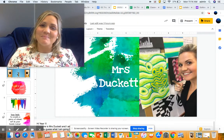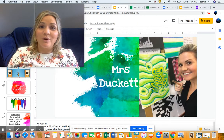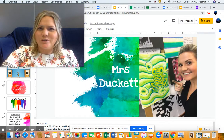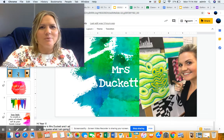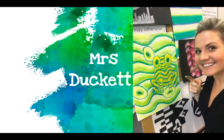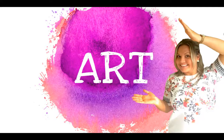Hi everyone, my name is Mrs. Duckett and I'm going to be one of your specialist teachers next year. Can you guess which subject I am going to be teaching you? Does the picture give you any clues? That's right, I'm going to be teaching you art when you come to Discovery College.